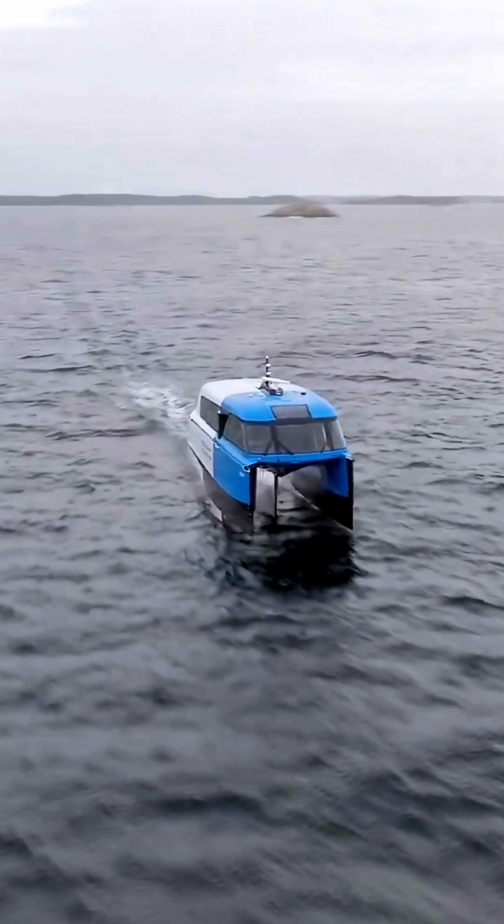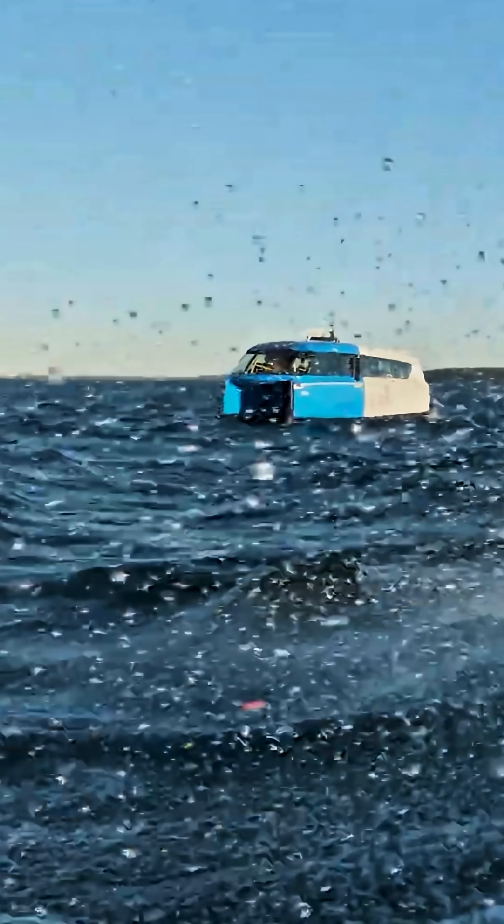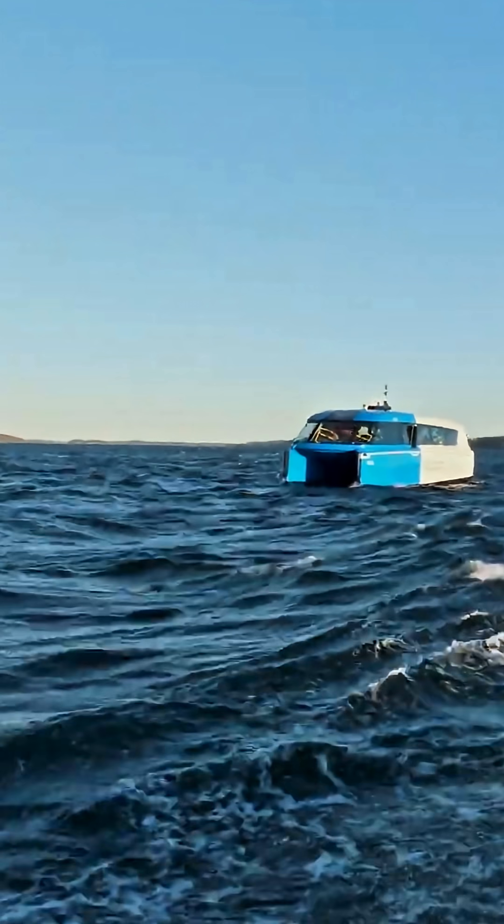It's not just a boat. It's a hydrofoil EV ferry that literally glides above water at 30 knots, reducing drag and energy use.